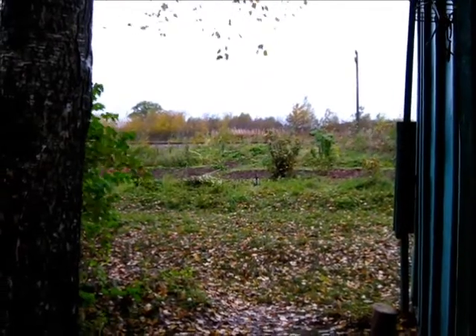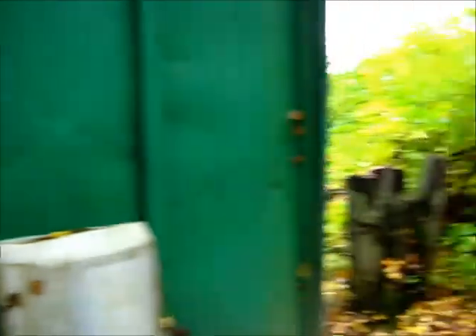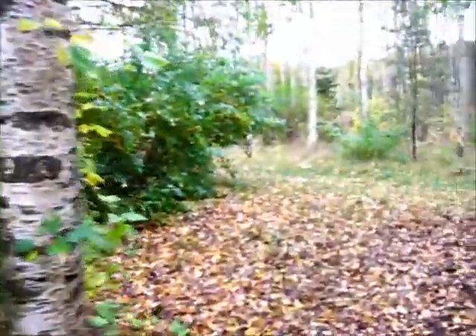Oh, it looks like a shelter there. And those look like garden patches. I think somebody is actually living here. In that case, I will leave them alone.